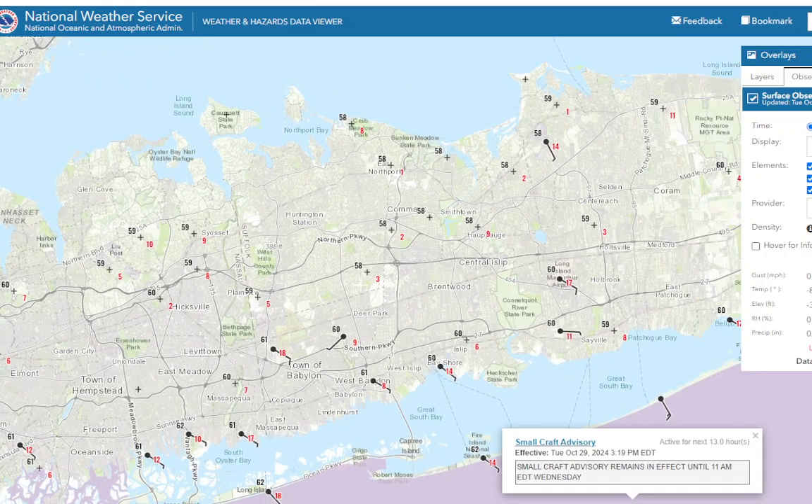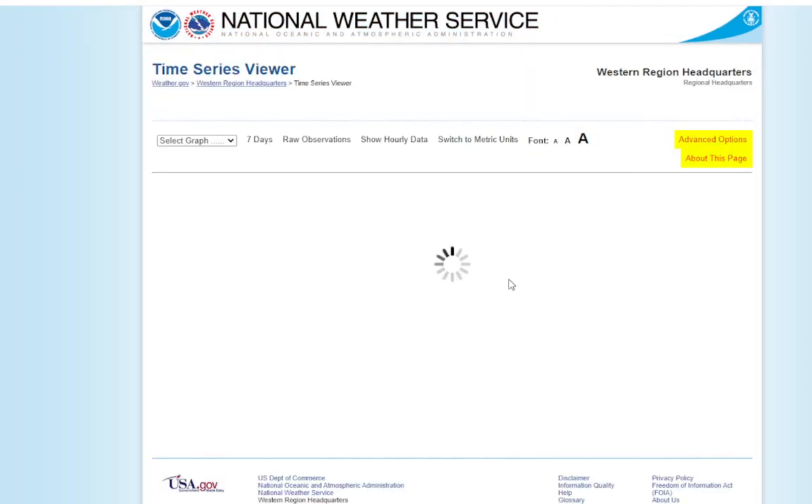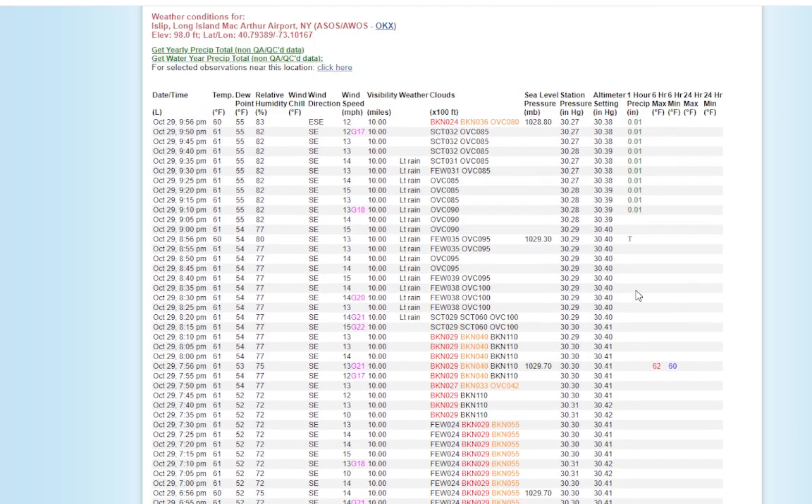I'll definitely be using the AC the next two days for sure. Islip is at 60 degrees. You can see light rain being reported at Islip — and again, light rain, they're saying it very loosely. Islip picked up 0.01, that was all they got today.